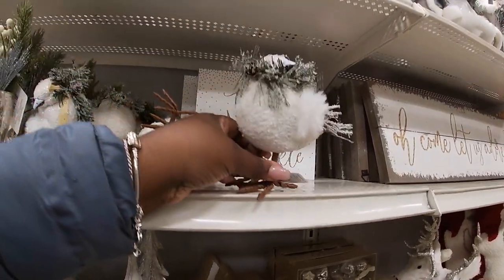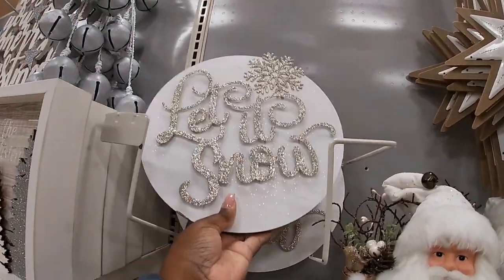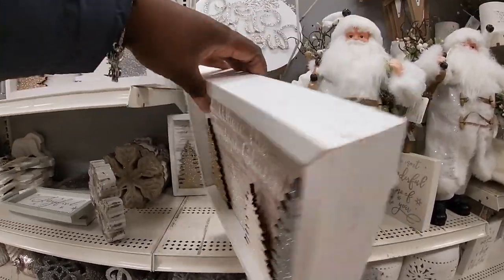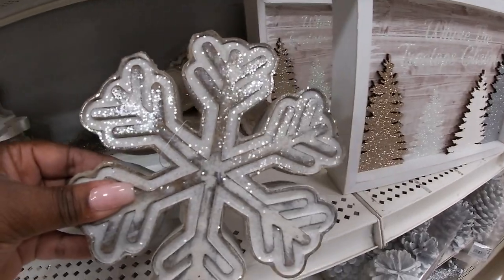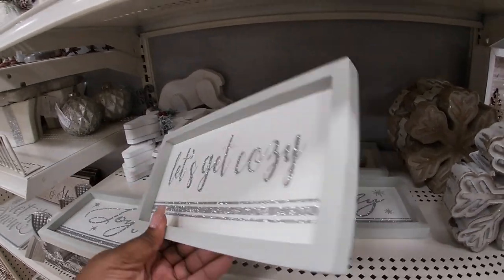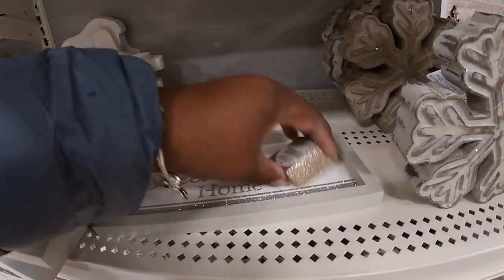And then they have some birds laying down over here — fourteen ninety-nine. 'Let It Snow' — twenty-four ninety-nine. 'Where the Treetops Glisten' — it's pretty — twenty-four ninety-nine. They have these little snowflakes here — they have it in white and then the brown — twelve ninety-nine. 'Joyful.' 'Let's Get Cozy' — five ninety-nine. 'Merry.'